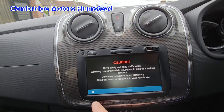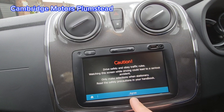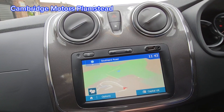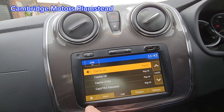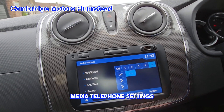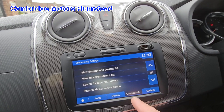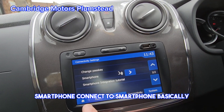Sat nav with map. There's your map. Radio, media, telephone, and settings. You can also connect to smartphone.